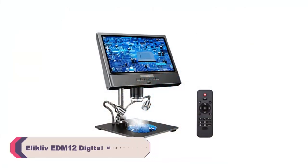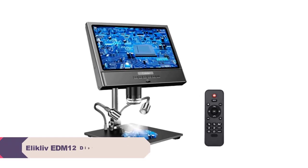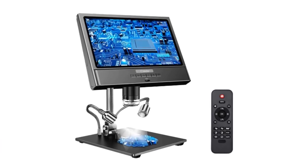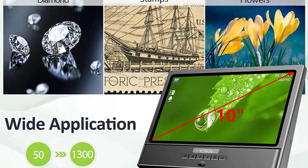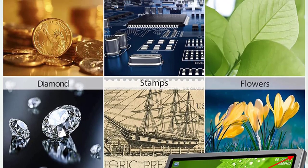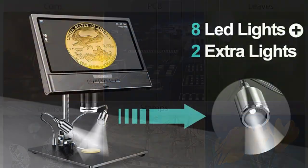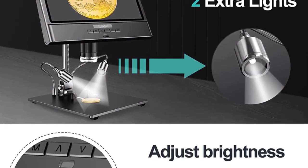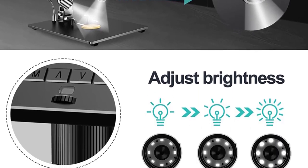Number 1: Elliclov EDM12 Digital Microscope. One of the standout features is its high-definition video capability. The microscope provides excellent clarity and detail, allowing for precise observation of objects under magnification. The 10-inch LCD screen display provides a clear and immersive viewing experience, ensuring that you won't miss any intricate details during your observations. With a magnification ratio ranging from 500x to 1500x, the microscope allows for close examination of objects in great detail. Whether you're involved in soldering and electronics work, watch or clock repair, or industrial quality inspection, this microscope proves to be a reliable companion.